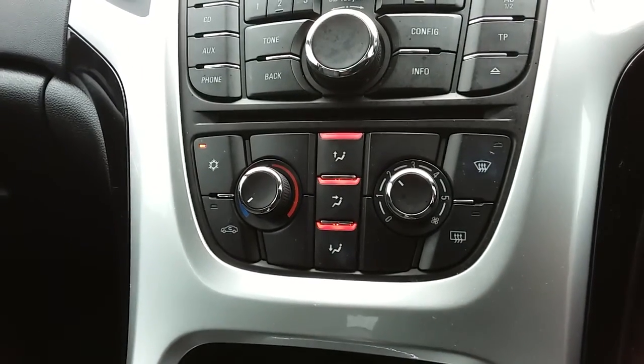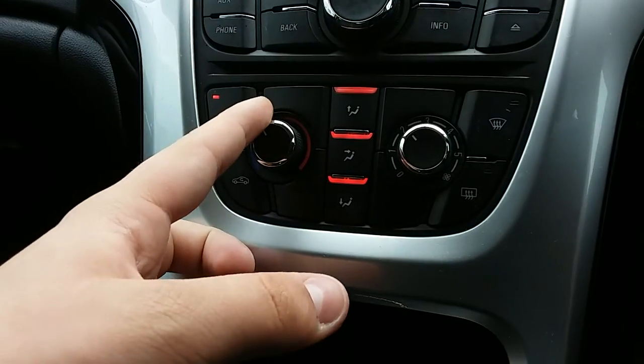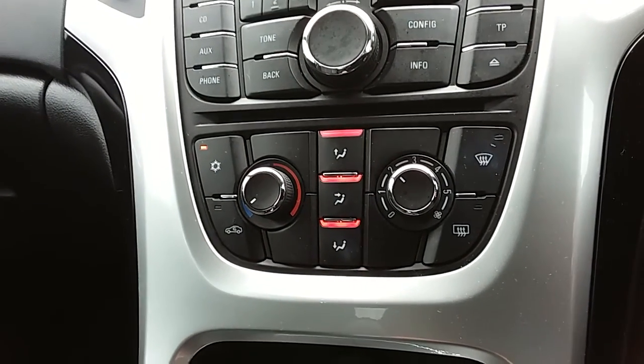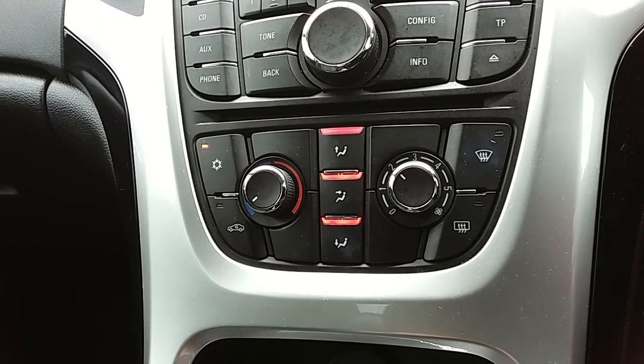Moving just past that, you'd have the heating and the air conditioning for the car. Heating can be adjusted just here, and air conditioning is accessed via that button just here as well. So this car is more than capable of keeping you warm through winter as well as keeping you cool through summer.